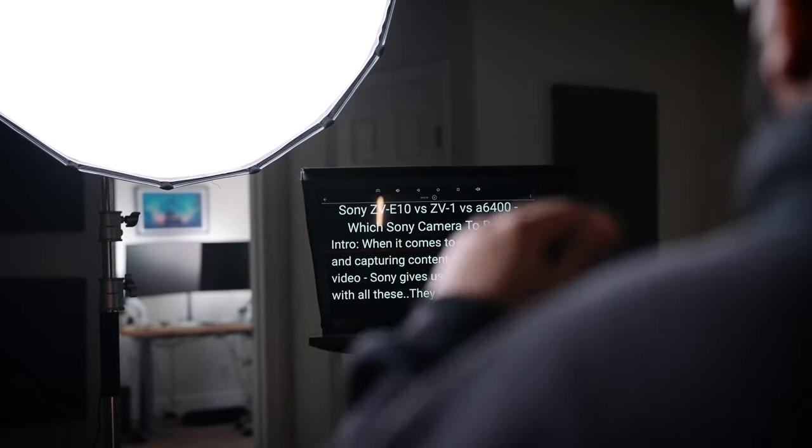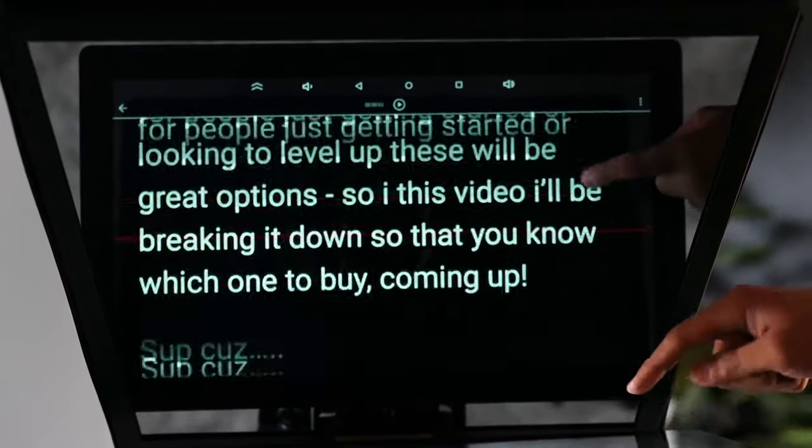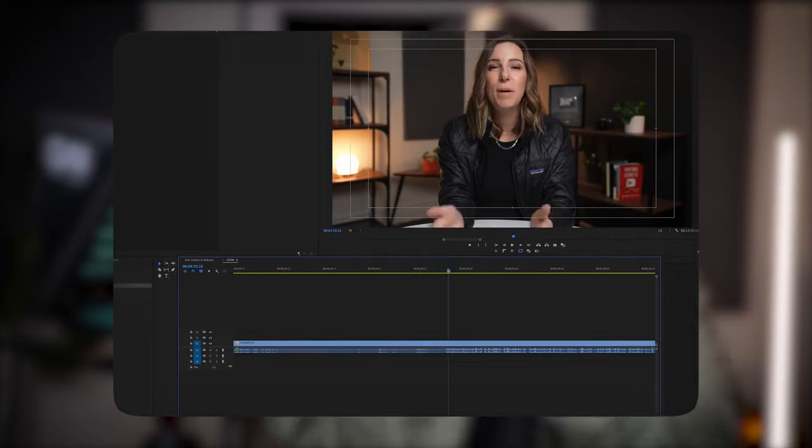Hands down, one of the best and most easiest ways to save time when creating videos, both in the filming portion as well as in the editing portion, is using a teleprompter — because you're gonna nail down your shot sooner because you have the words that you need to deliver. And then in editing, you have less footage to actually edit down.